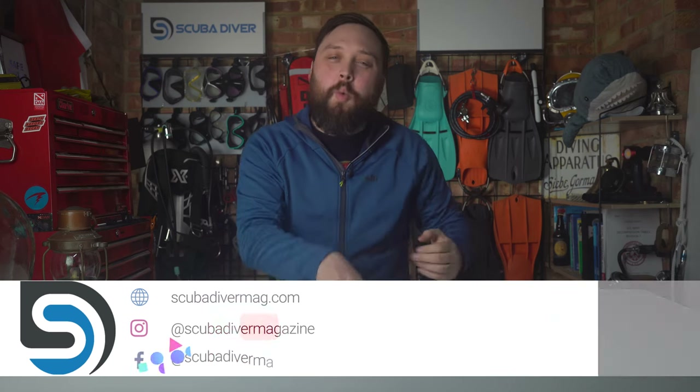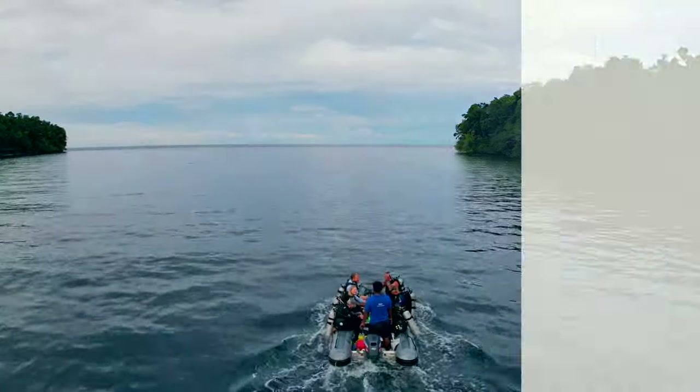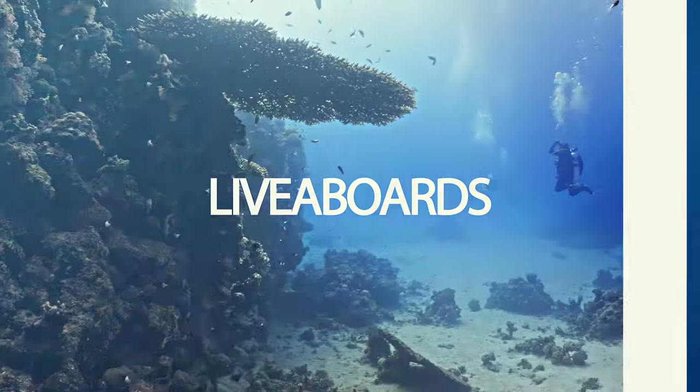Hi, all you awesome scuba divers out there! Welcome to Scuba Dive Magazine, your favorite place for the latest scuba diving news and gear reviews. Today we're going scuba diving in the Solomons with Master Liveaboards.